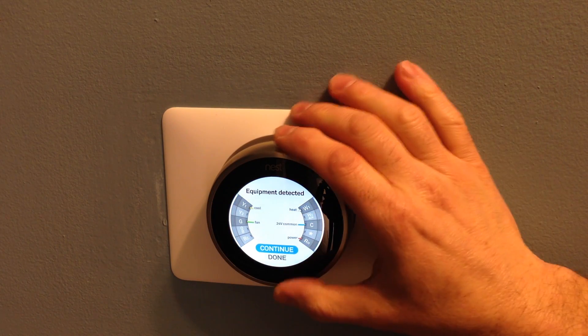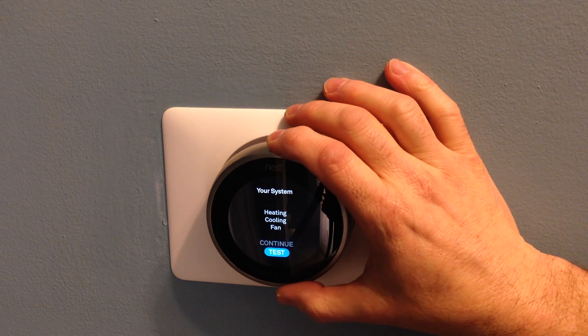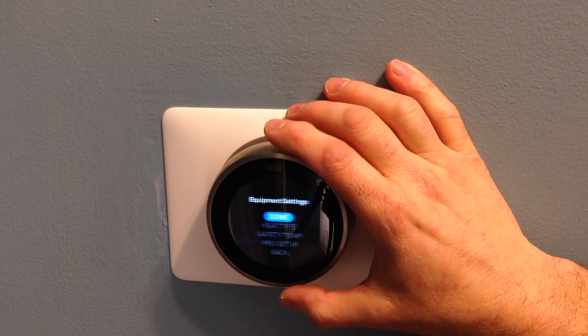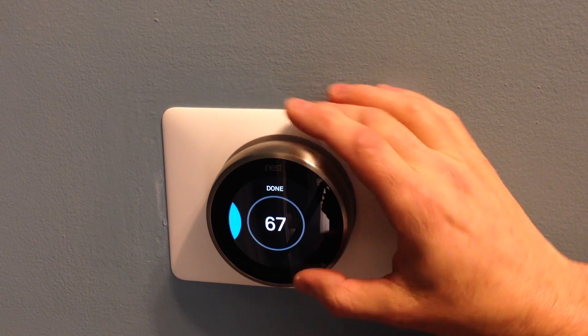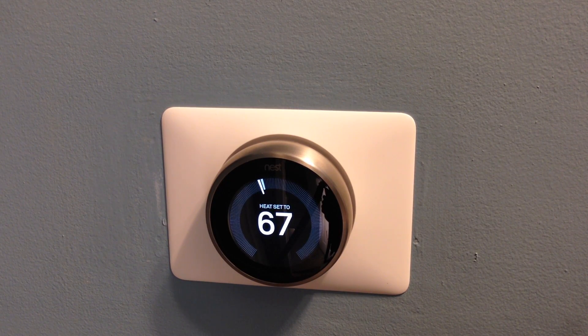So we can go back to the thermostat mode. I'll show you that little video of what it looked like, but hooking up that 24 volt C common wire solved all my problems.